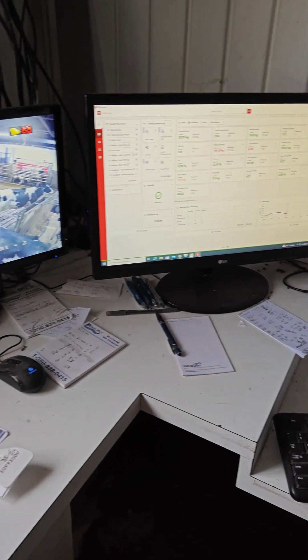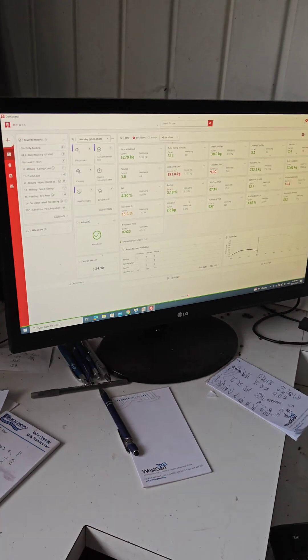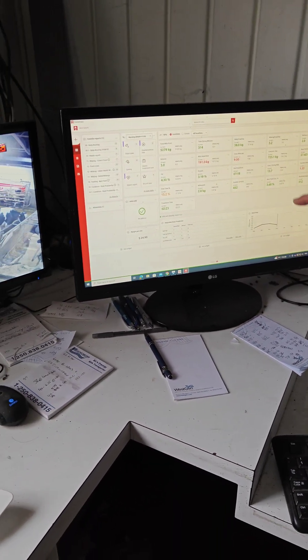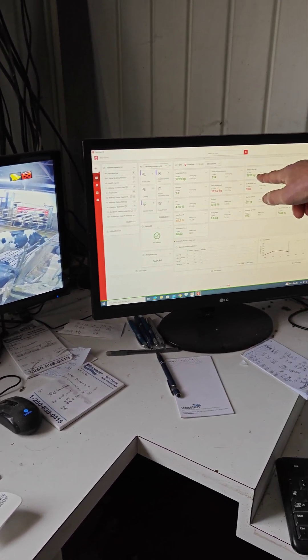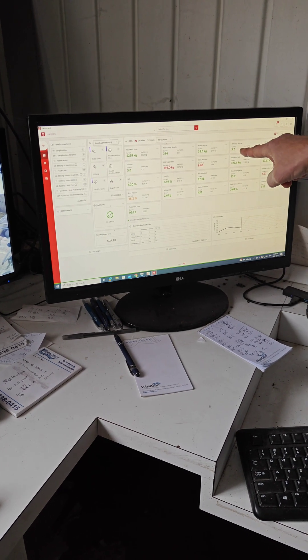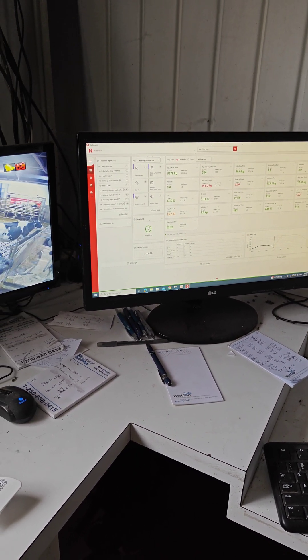Butterfat — like you buy two percent milk, right? Well, we're shipping four point three percent milk. That's the protein, all dialed in. The cows are currently giving 38 liters a day, and they're visiting the robot three point two times per day. That is amazing.